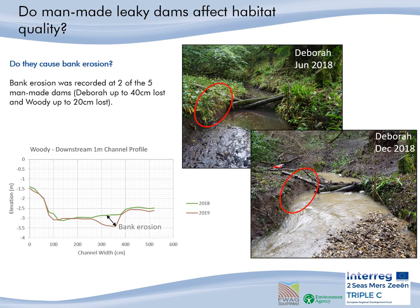Moving on to the effects on habitat quality, we looked to see if these structures cause bank erosion and to what extent this is a negative impact on habitat quality, and also the stability and longevity of these leaky woody dams. Bank erosion was recorded at two of the five monitored dams, namely Deborah and Woody, as shown in the pictures here of Deborah and the channel cross-section profile of Woody.